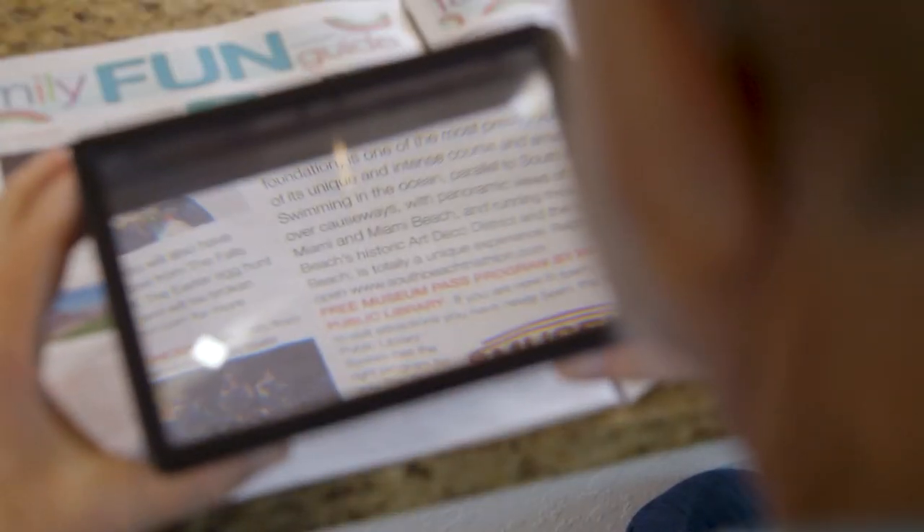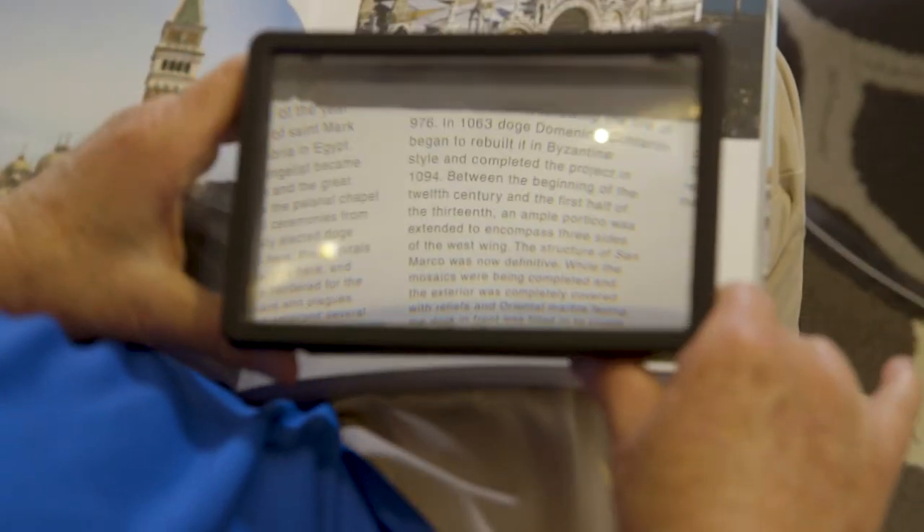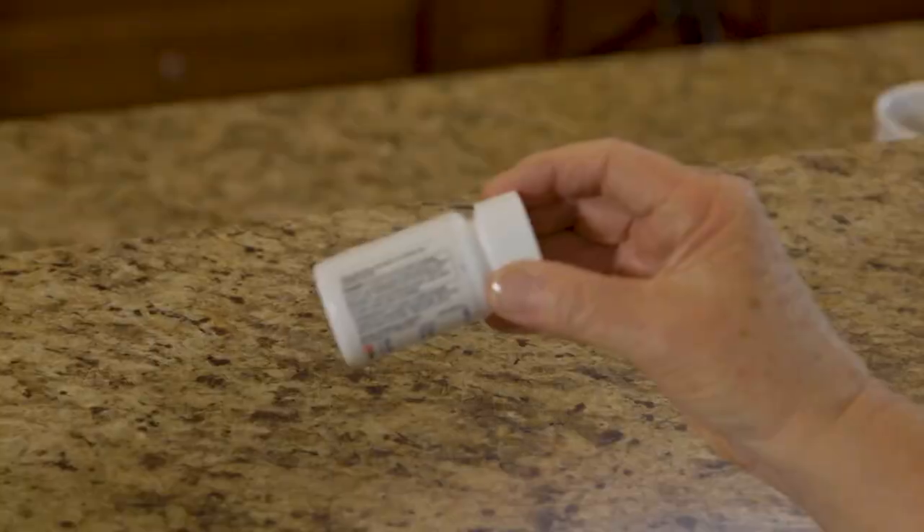Big Picture also magnifies fine printed newspapers, books, and magazines. It even works great for reading those small prescription bottles.